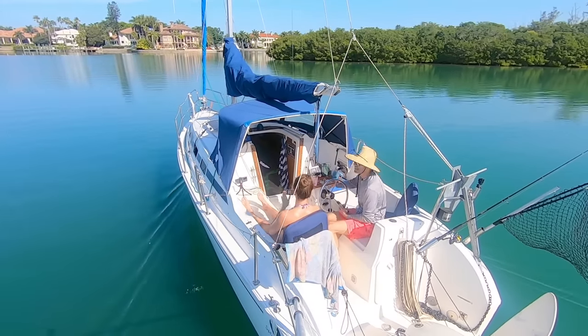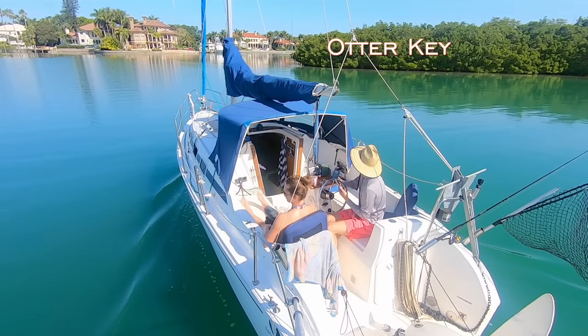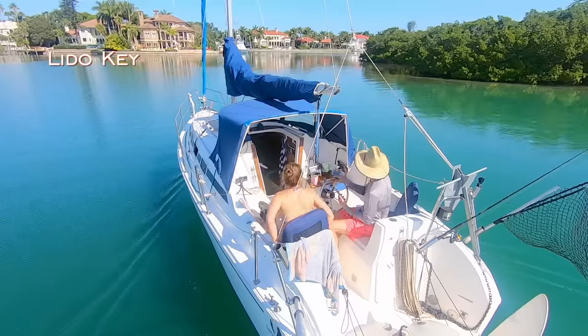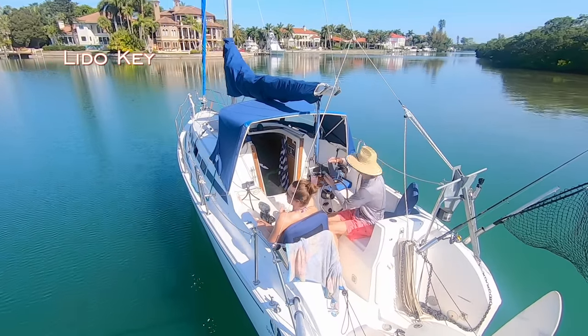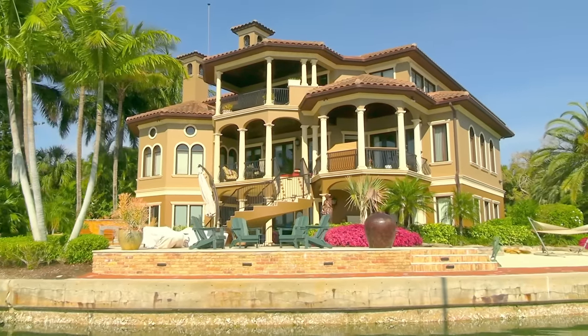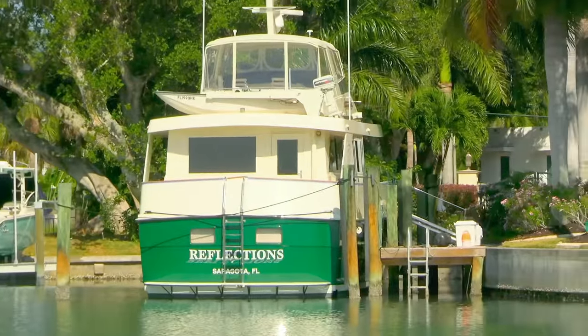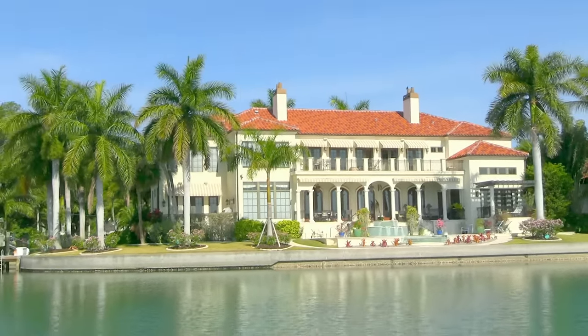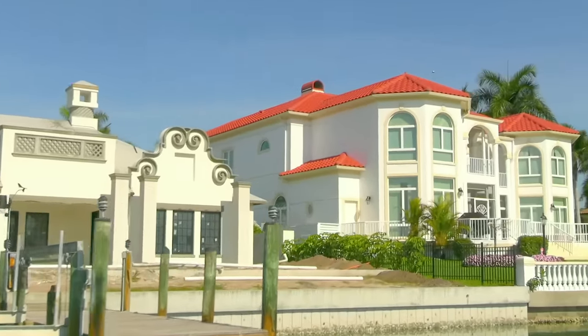Right now we're in the city of Sarasota. Otter Key here is an uninhabited mangrove island filled with wildlife. Lido Key is a very exclusive island filled with waterfront mansion homes. Check out these homes — that is gorgeous. I bet there's like one or two people that live there. No, they're giant. They have that big green boat there — who are they? What did they do to get that? That's beautiful.